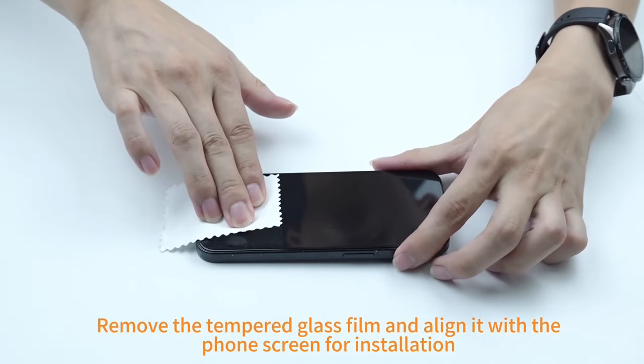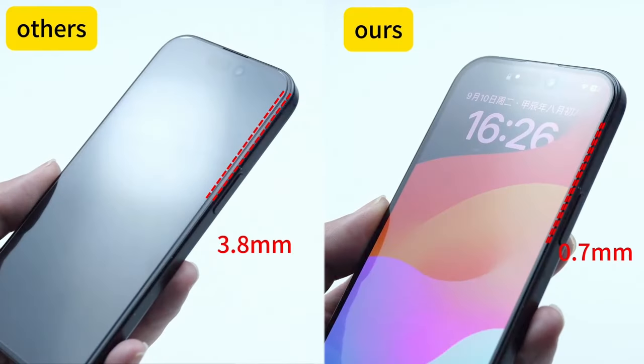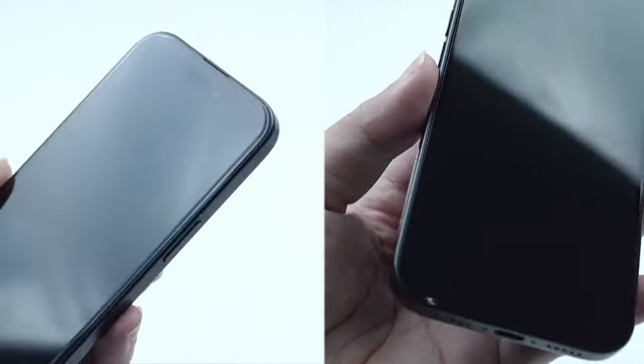With its combination of durability, functionality, and style, the Spyder Case Magnetic is a must-have accessory for iPhone 16 Pro Max users who demand the best in protection and convenience.